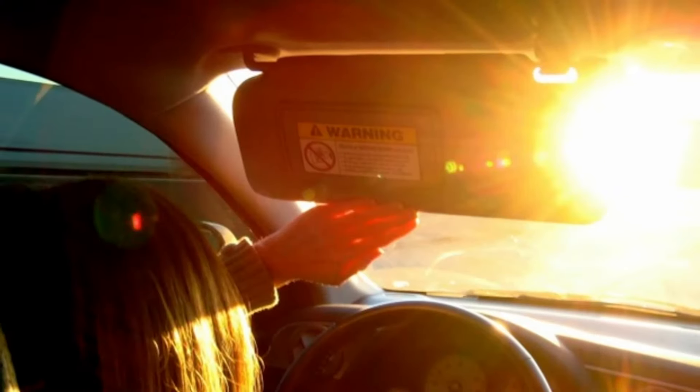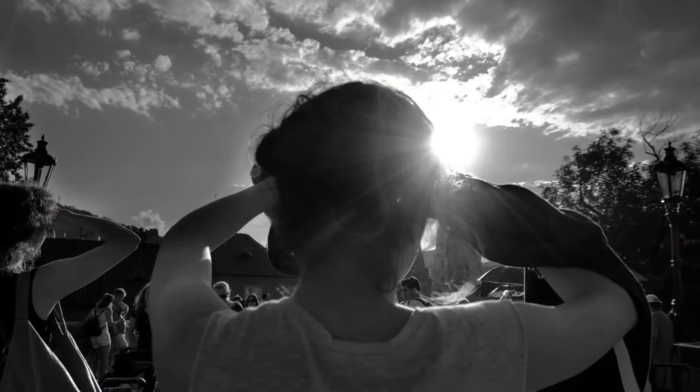Feel blinded by the sun? Forgotten your prescription glasses at home? The truth of the matter is the flexibility and protection photochromic lenses provide you is undeniable.